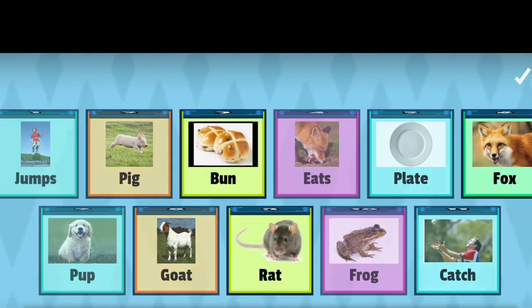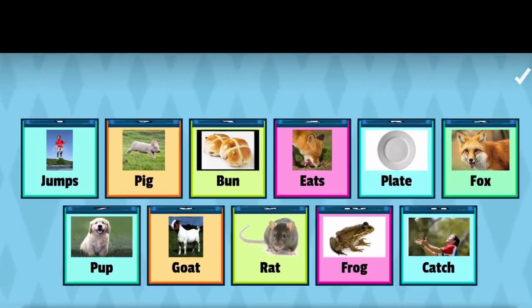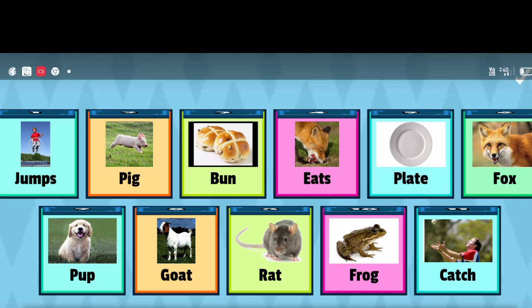So the new words are: Jumps, Pick, Bun, Eats, Plate, Fox, Pup, Goat, Rat, Frog, and Catch.